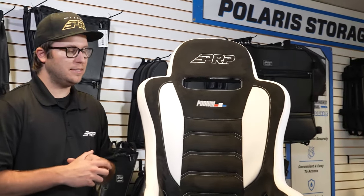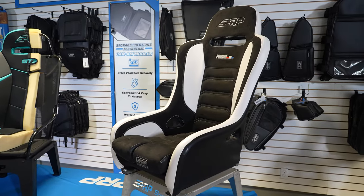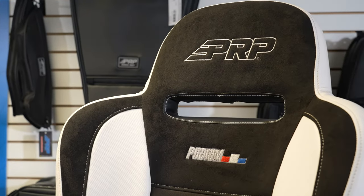What's going on, you guys? Justin here from PRP Seats, and I've got the Podium Elite seat here in front of me. The Podium Elite is the ultimate off-road racing suspension seat.